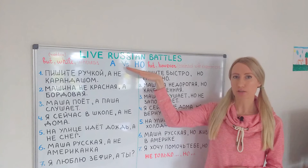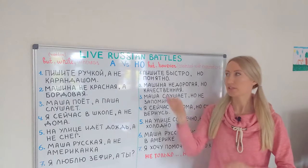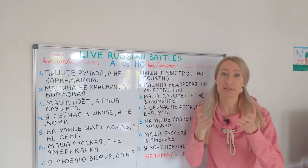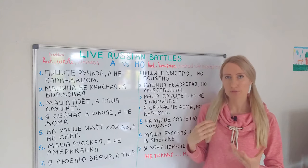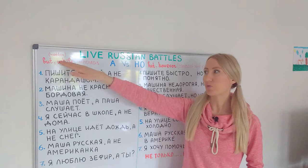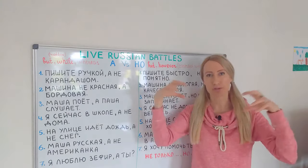Both of these conjunctions can talk about contrast, but keep in mind that НО is talking about strong contrast. It is always translated as BUT, and sometimes it's talking about contrast with our expectations — it's like your hint. А, on the contrary, talks about not-strong contrast, like a slighter contrast. It can be translated as BUT or BUT RATHER, and also as WHILE or WHEREAS, because in some sentences it just helps us add information to our sentence.